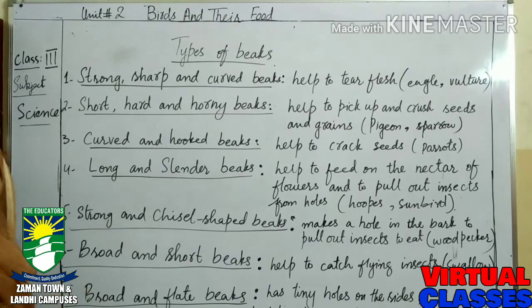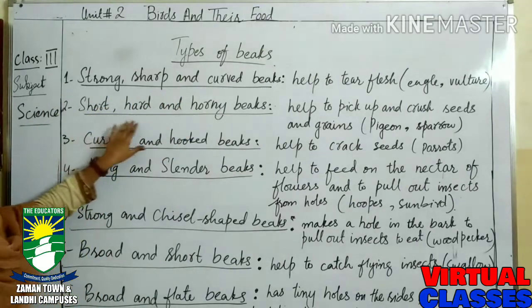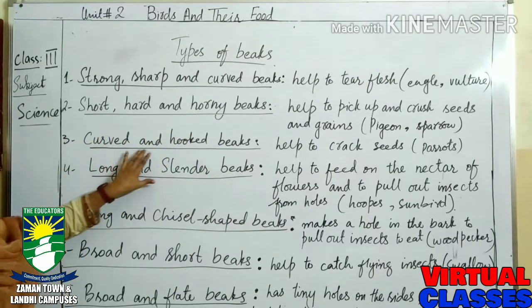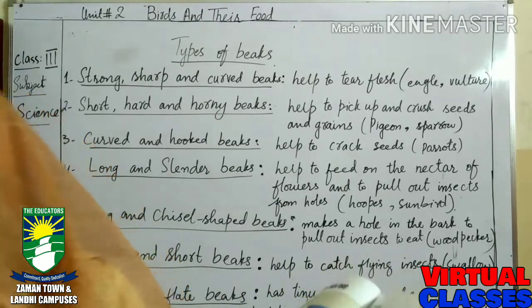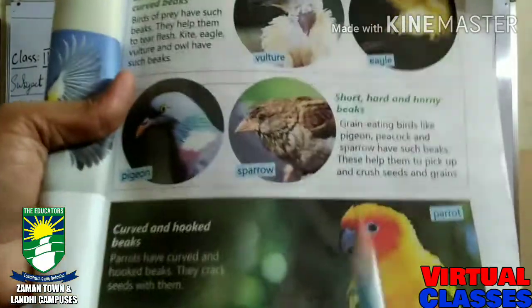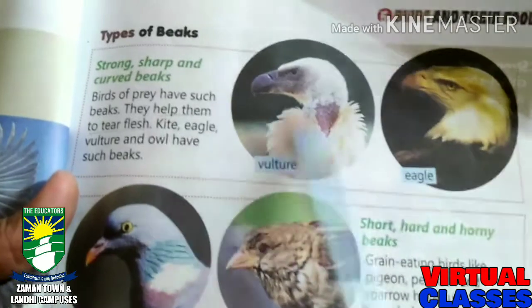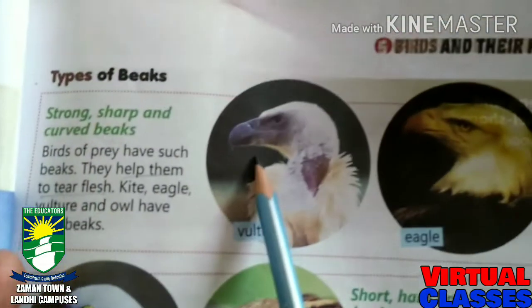We have learned about seven types of beaks: strong sharp and curved, short hard and horny, curved and hooped, long and slender, strong and chisel-shaped, broad and short, and broad and flat. You can see these on page number 35. Vulture and eagle have the strong, sharp, and curved beak. The short, hard, and horny beak is also shown there, and the curved and hooped beak too.